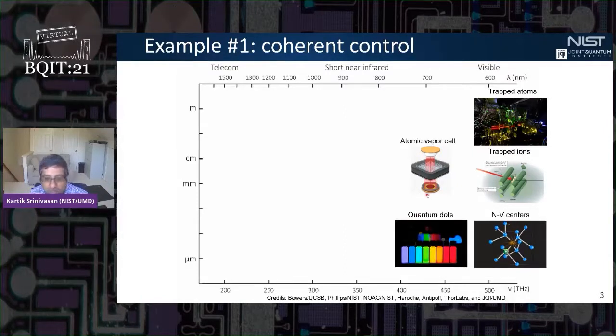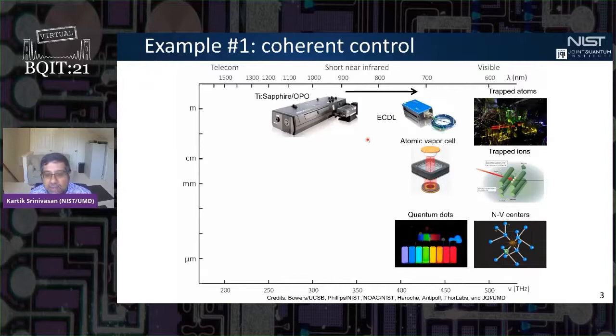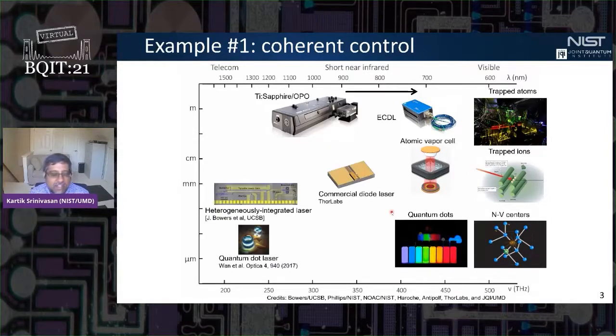In the lab, we typically access these systems using things like titanium sapphire lasers or external cavity diode lasers — really flexible and powerful instruments. But of course it's difficult to envision deploying some of these systems into applications using such large laser technology. People have worked quite hard in developing compact laser systems, including at visible wavelengths.